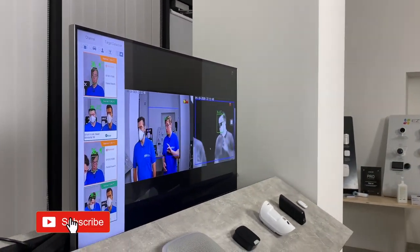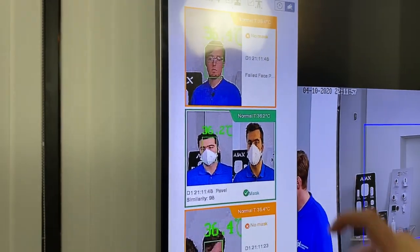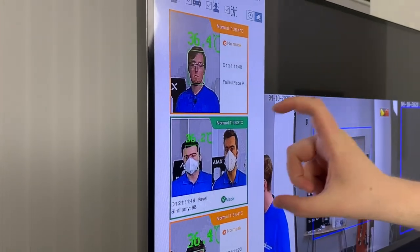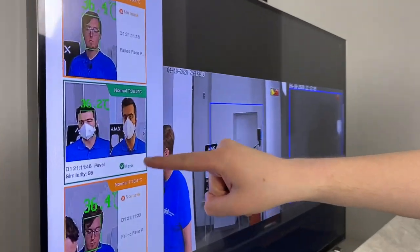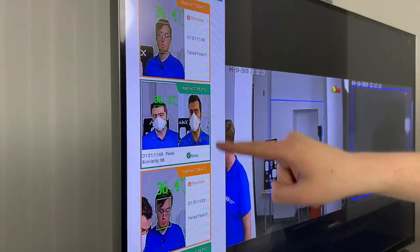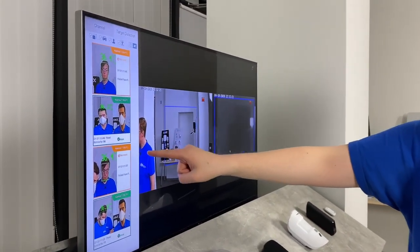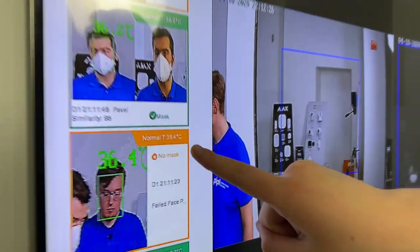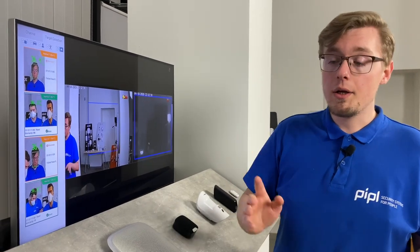Now I'm going to show you how it reacts to multiple people in sight, and especially how it reacts to people who wear masks. Here with my colleague — as you can see on the TV screen, there are two persons: me and my colleague. You can see different labels: an orange label for me and a green label for my colleague. A green check mark indicates this person wears a mask and their temperature is good, which is why he is labeled green. I am labeled orange because I'm not wearing a mask — you can see a red cross. But I'm still labeled orange because my temperature is acceptable. If your temperature is too low or too high, you'll be labeled red.